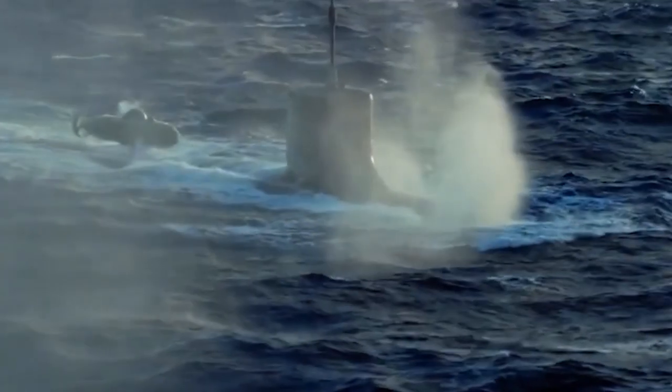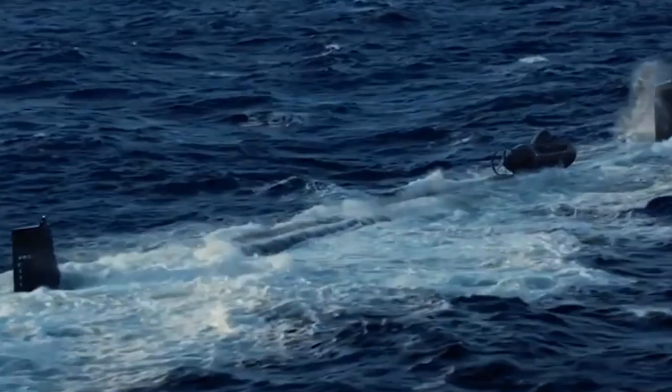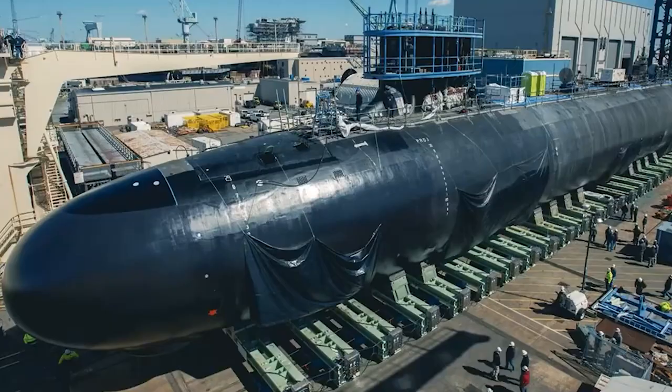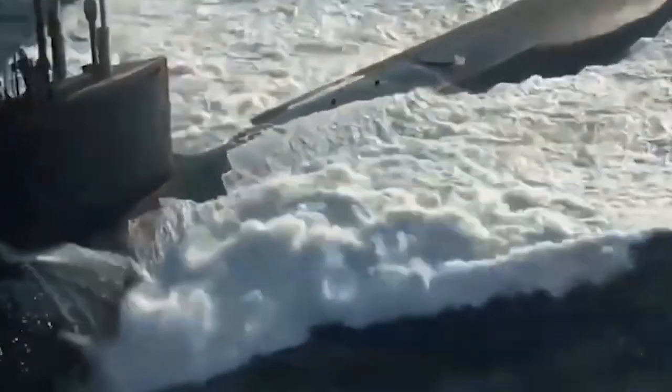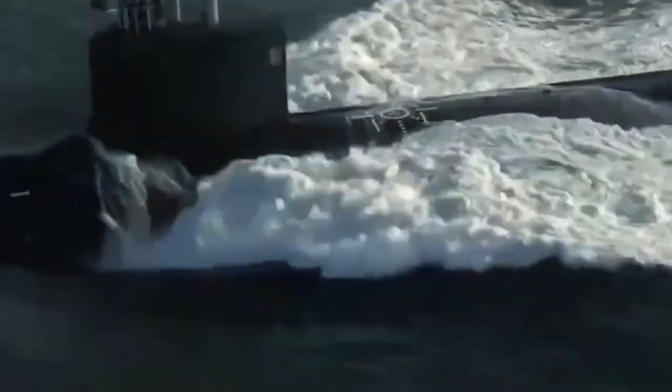One of the most notable features of the Sea Wolf-Class is their ability to operate under arctic conditions. They are capable of breaking through ice and surfacing through the ice cap, which gives them a significant advantage in arctic waters.